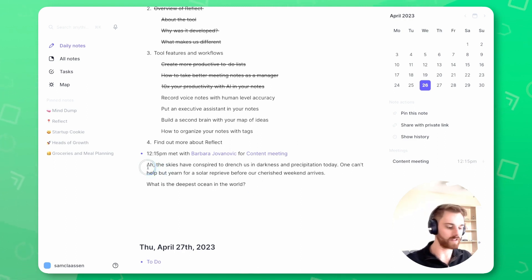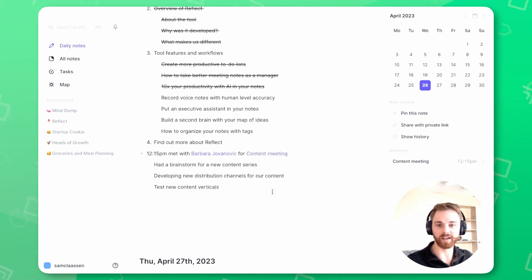Let me clear out this example here, but I am going to expand this meeting. Let's say this meeting just happened and I want to record a voice note on what actually happened there.